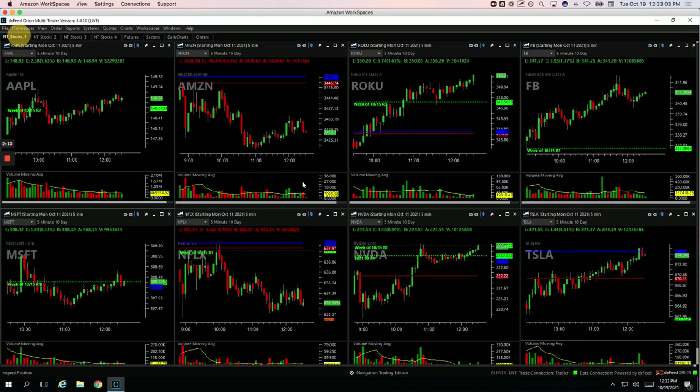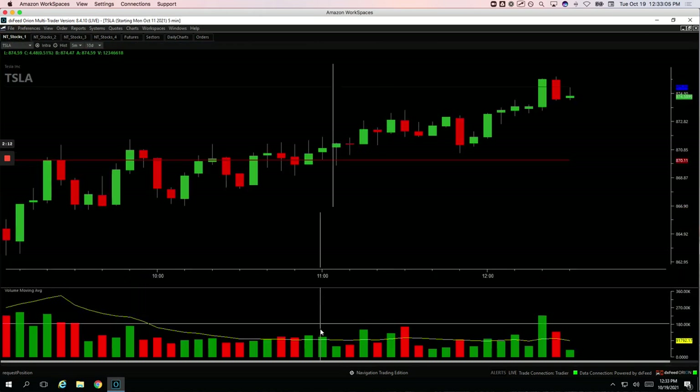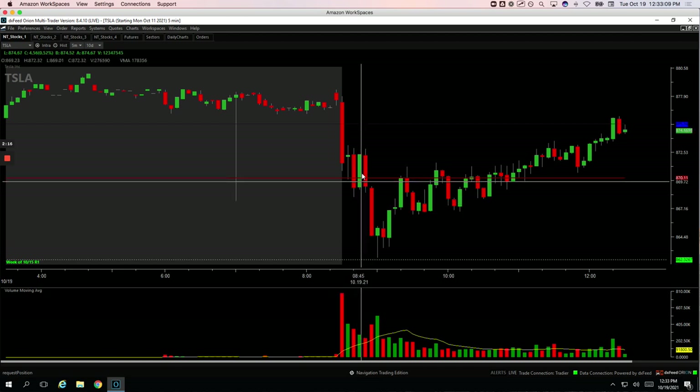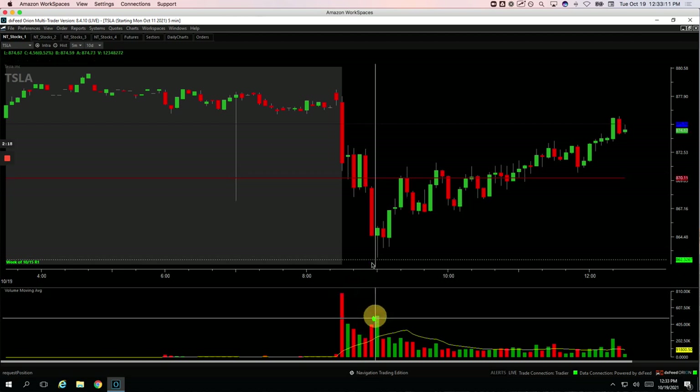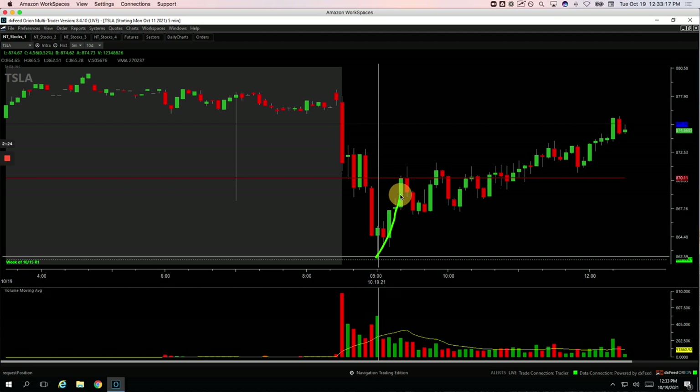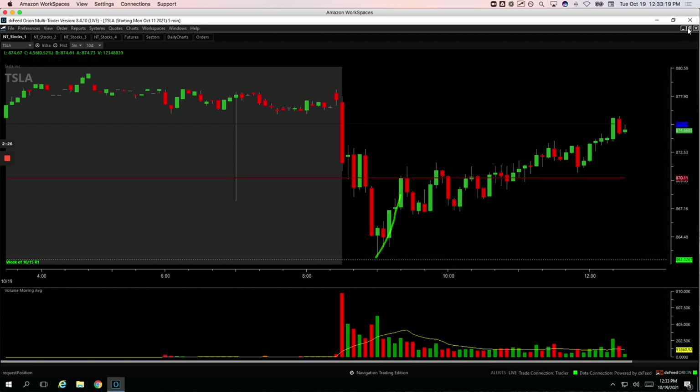And then Tesla — my biggest winner. There were several opportunities in Tesla, but the one that I took was on this flush lower with a pop in volume. I got long. I hit it pretty good right here near the pivot and caught this run up right there for plus $520 in Tesla.